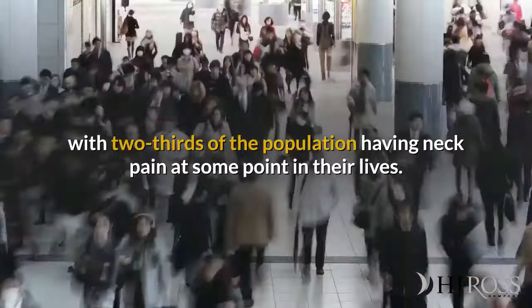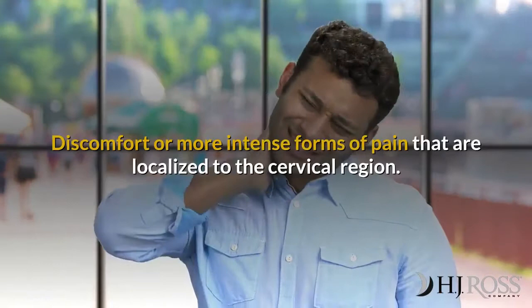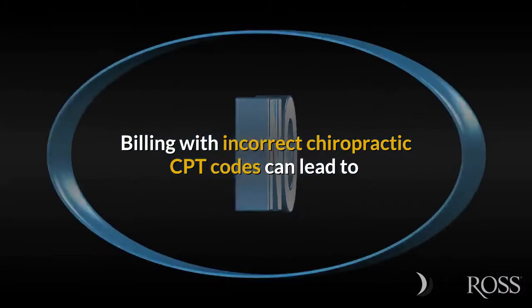Cervicalgia is a common problem, with two-thirds of the population having neck pain at some point in their lives. Clinical information includes a disorder characterized by marked discomfort sensation in the neck area — discomfort or more intense forms of pain localized in the cervical region, a painful sensation in the neck area.